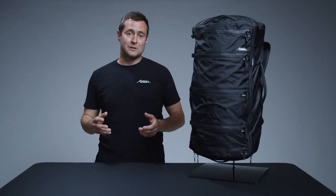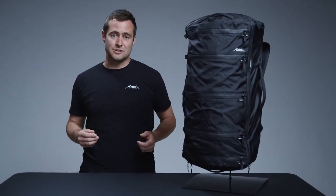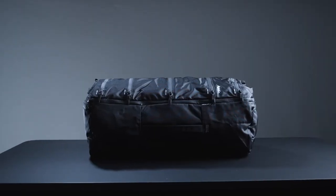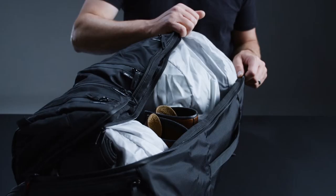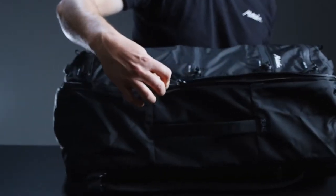Maximum organization in a minimalist design, the SEG 42 is the first fully integrated solution for one-bag travel. This 42-liter carry-on compliant pack combines the best assets of a backpack, duffel bag, and packing cube into a groundbreaking new architecture that is as versatile as you are.